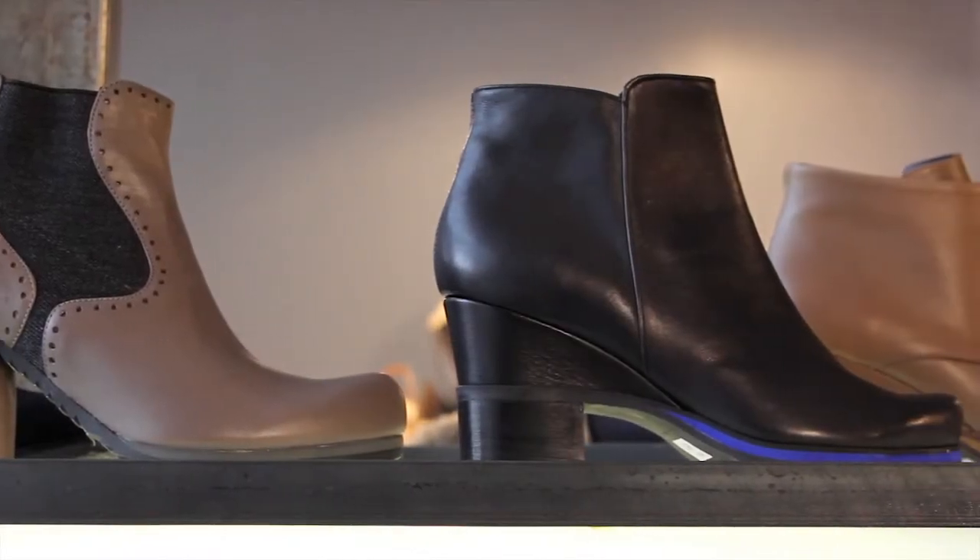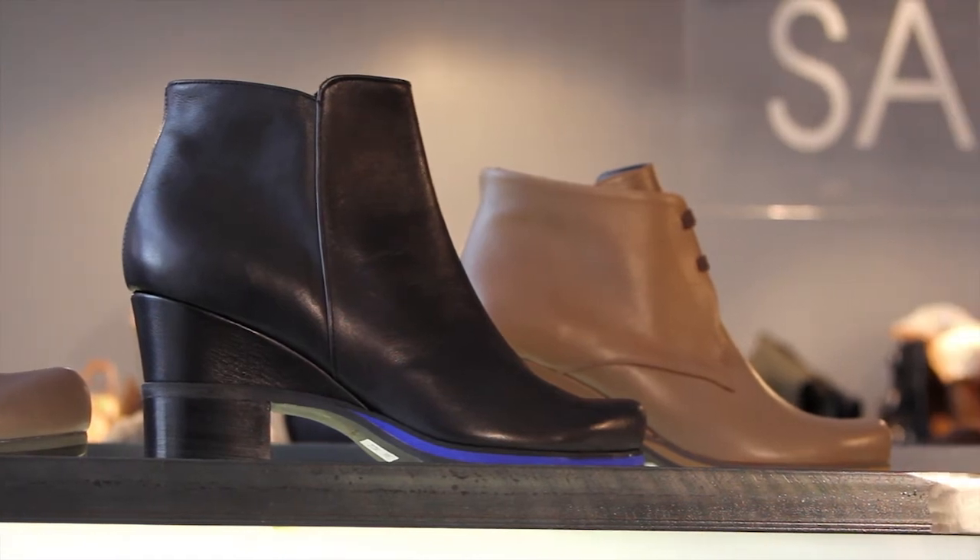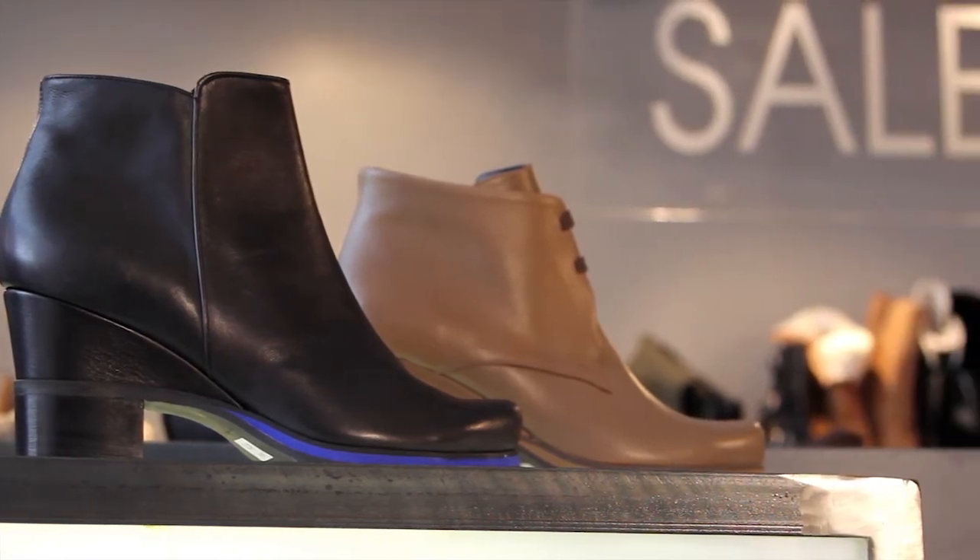They're all handmade in a little factory in Spain, but the designers are from London — a husband and wife team that does the design work, and they're from London.